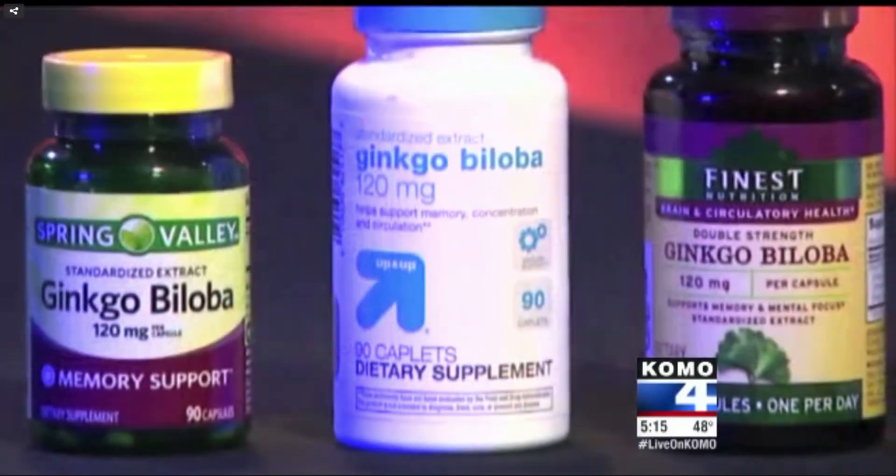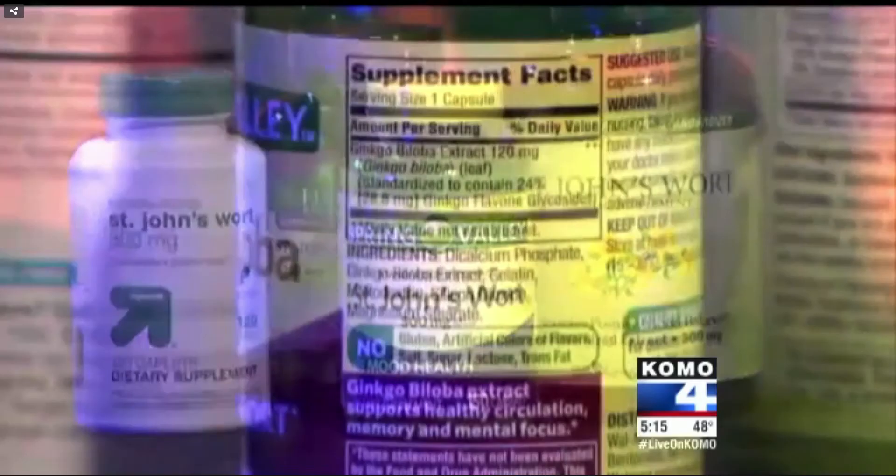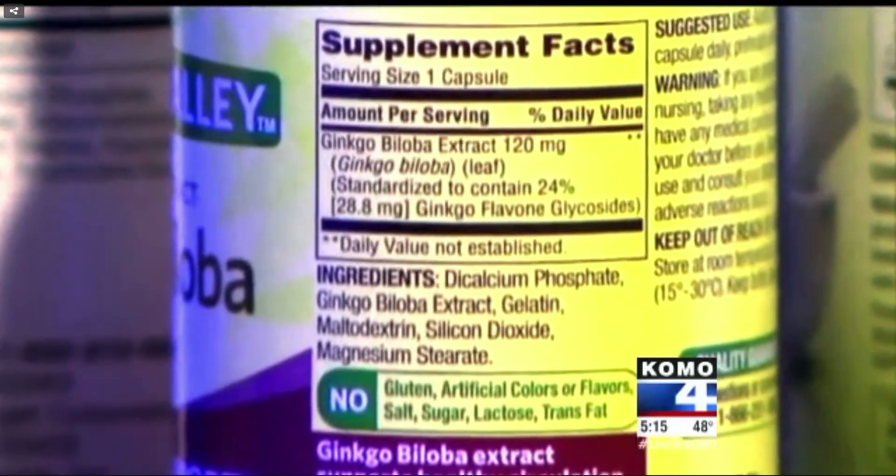The report says the store brands of ginkgo biloba and St. John's Wort at all four stores failed to test positive for the labeled herb. Not-so-good companies use a lot of filler — they might have a little sprinkling of ginkgo biloba in there and a whole lot of filler.